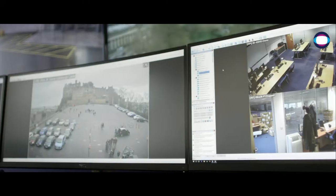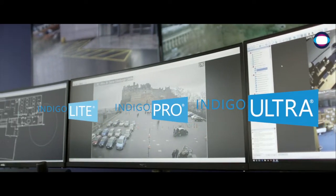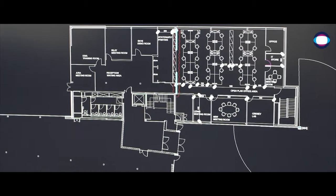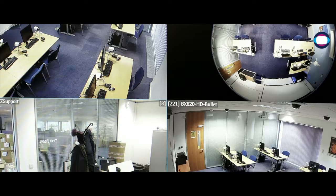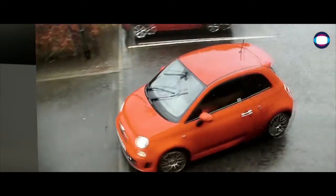IFSEC International is only two weeks away and we're very excited to invite you along to our stand, where we will be showcasing our fantastic line-up of products, including Control Centre — a powerful and open software management solution available in three cost-value tiers which enables customisable sites. Its unique distributed network architecture means Control Centre also has no single point of failure.